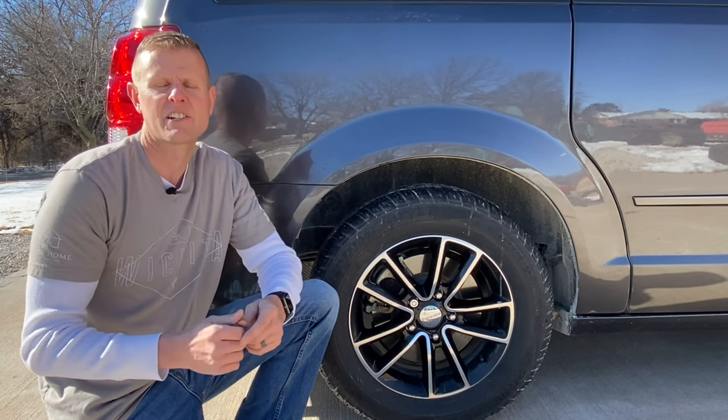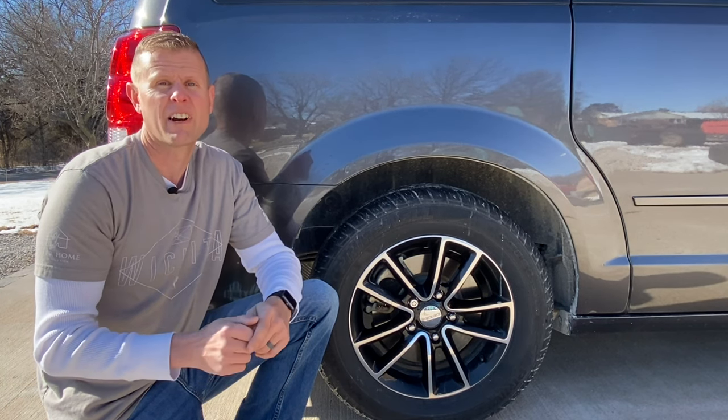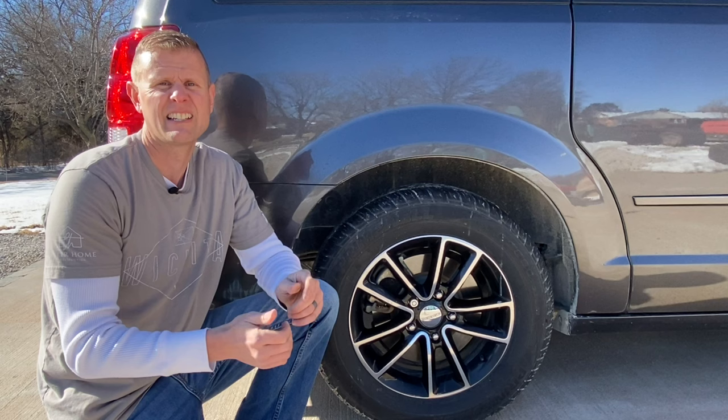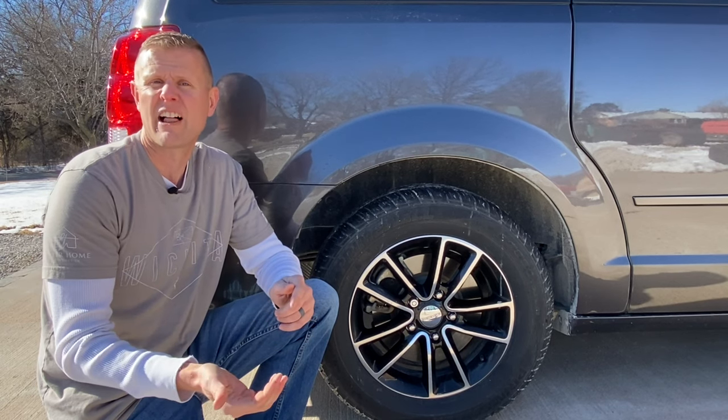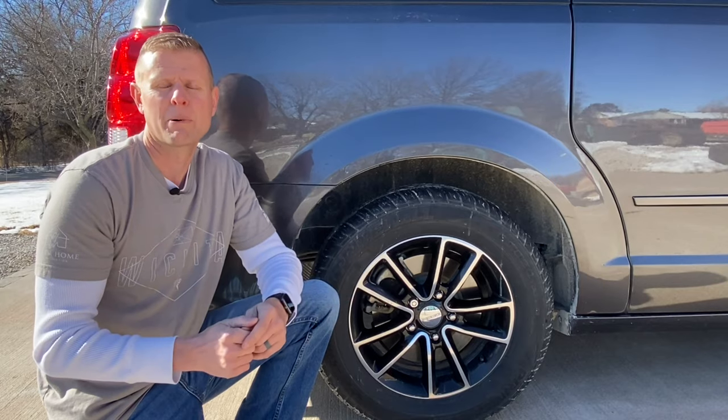One way to combat that is to have your tires filled up with nitrogen. I'm just not a big fan of that because there aren't very many dealers around here that can actually do it. If you ever have a flat or a low tire and you put normal air in, you've just defeated the purpose of that.